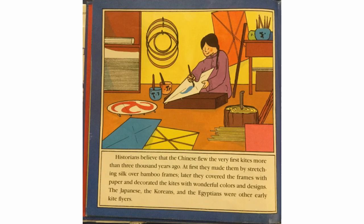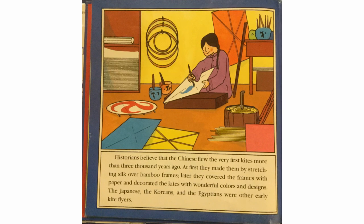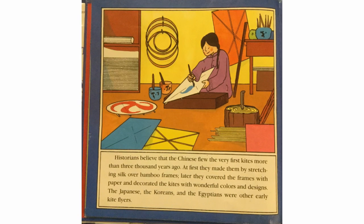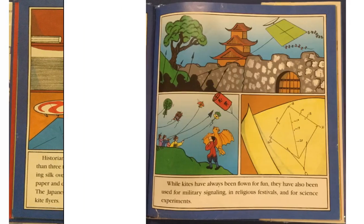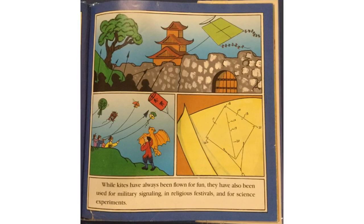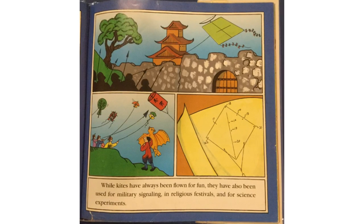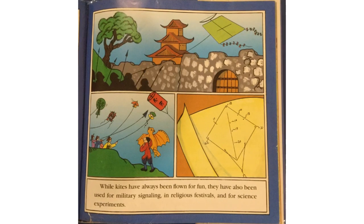Later, they covered the frames with paper and decorated the kites with wonderful colors and designs. The Japanese, the Koreans, and the Egyptians were other early kite flyers. While kites have always been flown for fun, they have also been used for military signaling, in religious festivals, and for science experiments.